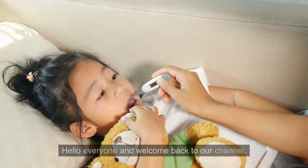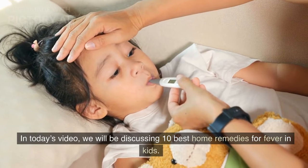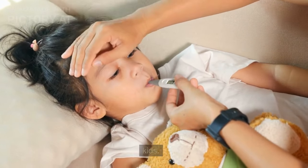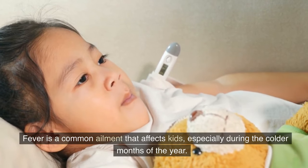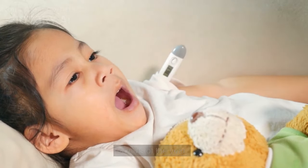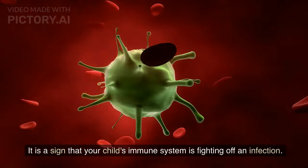Hello everyone and welcome back to our channel. In today's video, we will be discussing 10 best home remedies for fever in kids. Fever is a common ailment that affects kids, especially during the colder months of the year. It is a sign that your child's immune system is fighting off an infection.